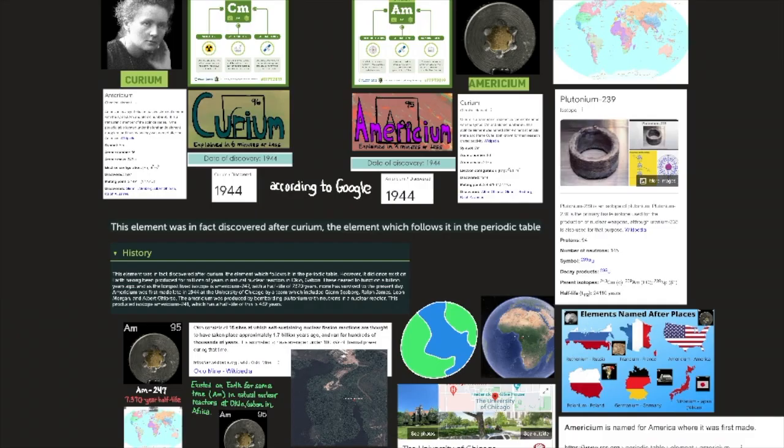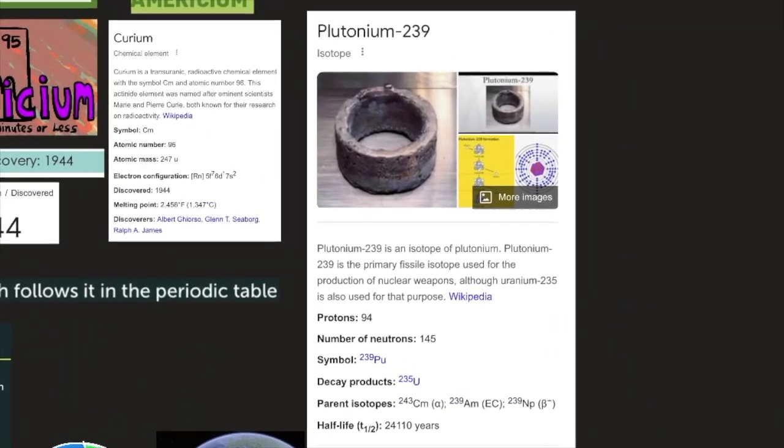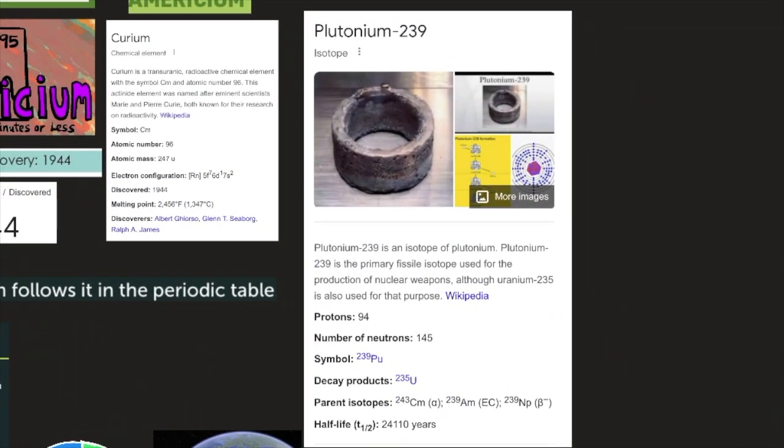Americium-241 was artificially produced from plutonium-239. Plutonium-239 is the primary fissile isotope used for the production of nuclear weapons, although uranium-235 is also used for that purpose. It has 94 protons and 145 neutrons. Its symbol is 239Pu, its decay product is 235U, its parent isotopes include curium-243, americium-239, and neptunium-239, and its half-life is 24,110 years.